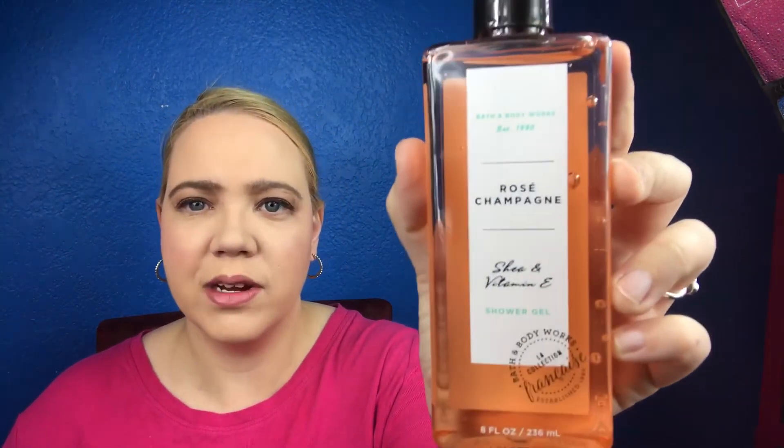This is one of the newer scents — Rose Champagne shower gel. This is $12.50. I actually bought the lotion before and it's like my favorite scent now. This smells so good. I looked for this in a body spray and couldn't find it. I should have just gotten nine of these because I don't know if it's being discontinued. The Rose Champagne one — if you guys find this, it smells amazing.